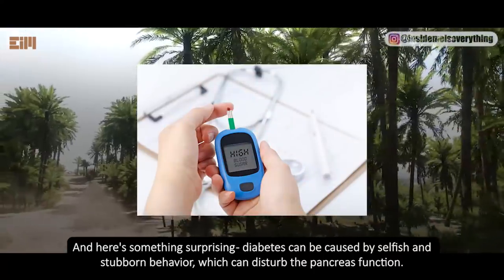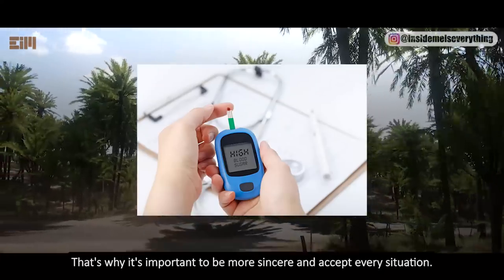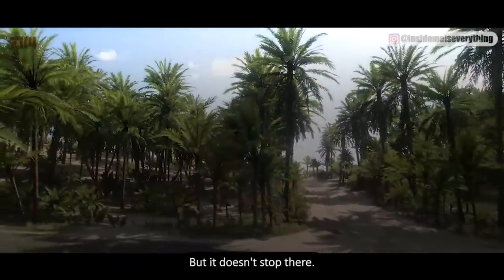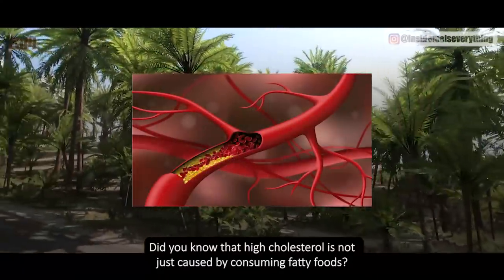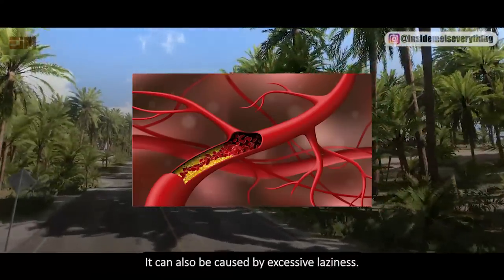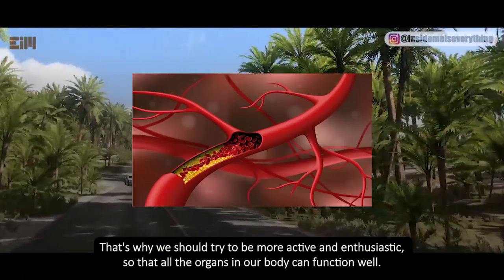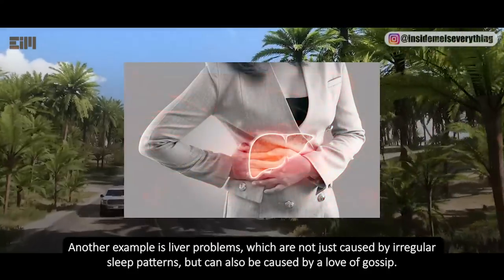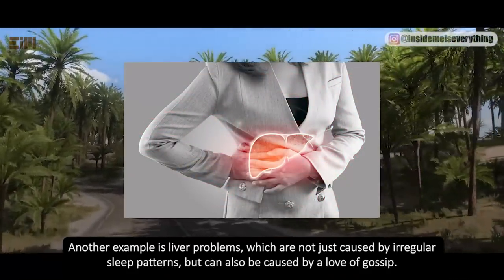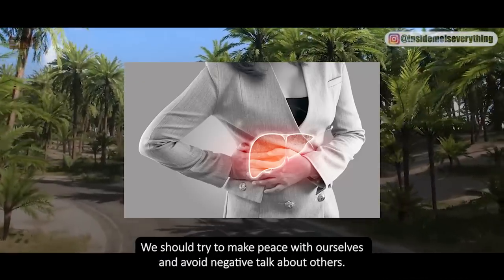Diabetes can be caused by selfish and stubborn behavior, which can disturb the pancreas function — that's why it's important to be more sincere and accept every situation. High cholesterol is not just caused by consuming fatty foods but can also be caused by excessive laziness, so we should try to be more active. Liver problems are not just from irregular sleep patterns but can also be caused by a love of gossip — we should make peace with ourselves and avoid negative talk.